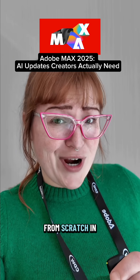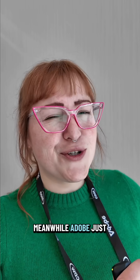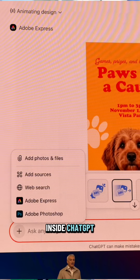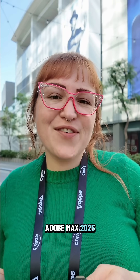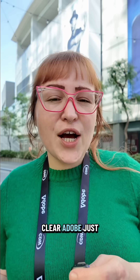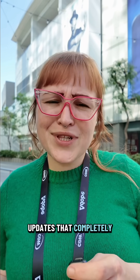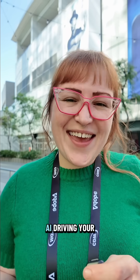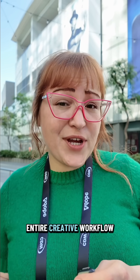You're out here building your content from scratch in Canva. Meanwhile, Adobe just put an entire content machine right inside ChatGPT. I'm here at Adobe Max 2025 in LA, and yes, the news is wild and it's already clear. Adobe just dropped major AI updates that completely shift how you create. And this year is all about one thing: AI driving your entire creative workflow.